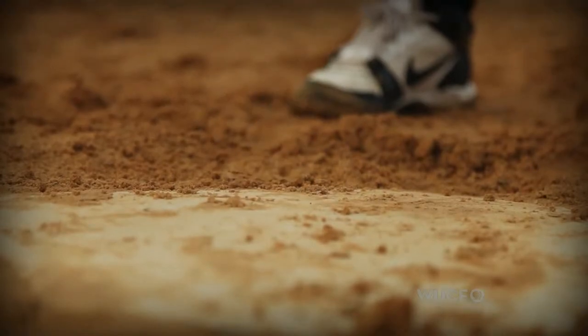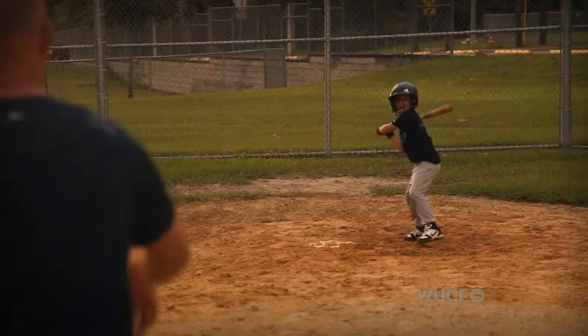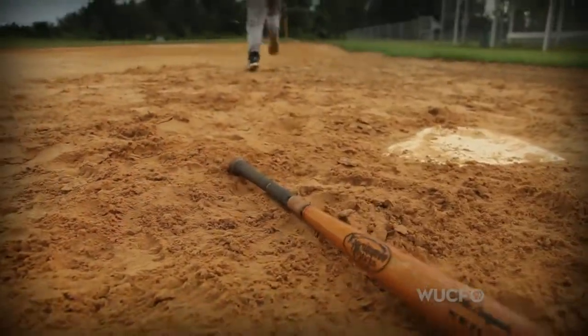Custom made wood bats — it makes a difference in the ball player's psyche. We put a lot of love and time into these bats. Kissimmee Sticks is a wood baseball bat manufacturing company where we make custom, personalized wood baseball bats.